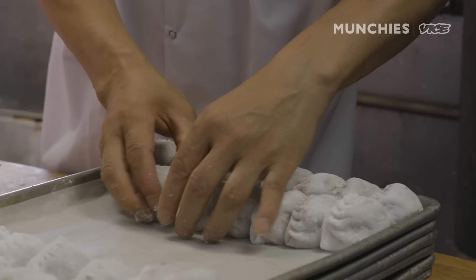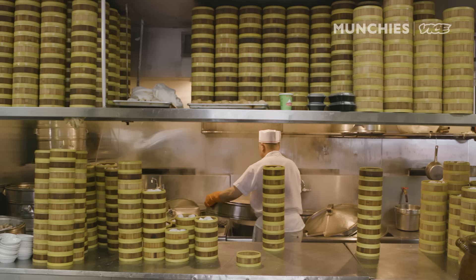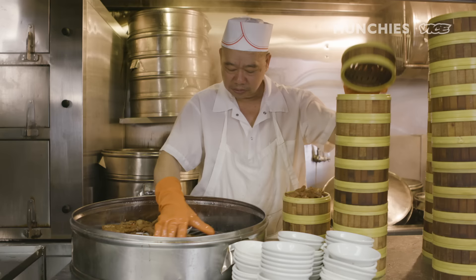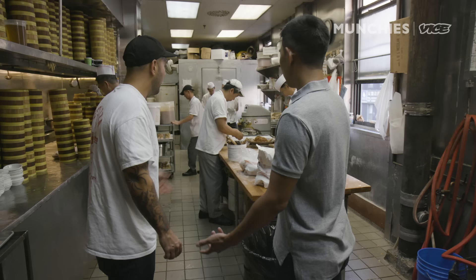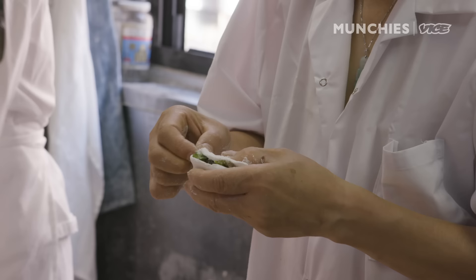We do all the dim sum on this side — we probably have about 20 dim sum staff. They're making barbecue roast pork buns right now. They get stacked in these trays. These guys bake the dumplings, those guys in the back steam it. There are multiple stations just like any other restaurant — steamers, fryers, guys cooking the filling, and then these guys are the ones actually forming the dumplings. These guys here look like seasoned pros.